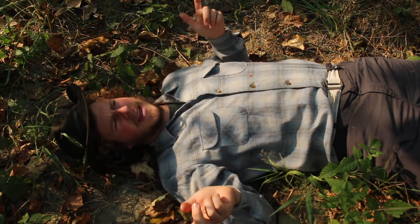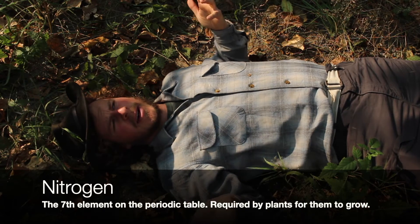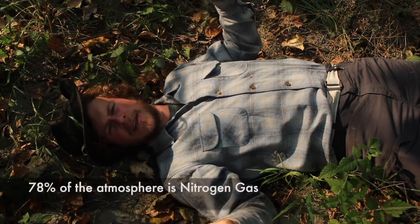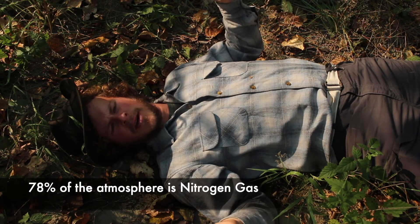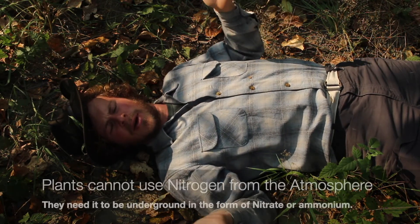One of the key nutrients that plants need to grow is nitrogen. It's an element, and unfortunately, even though nitrogen actually makes up the majority of the atmosphere here on planet Earth, most plants can't use that nitrogen — they have to get it out of the soil, where it's limited.